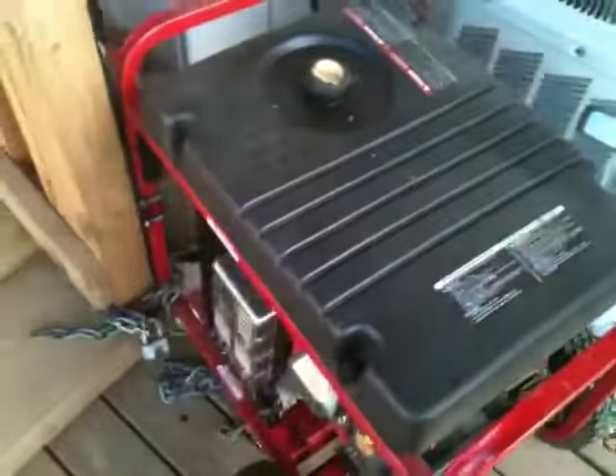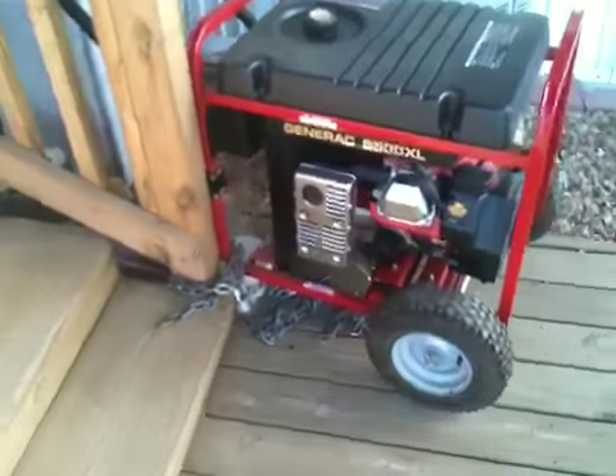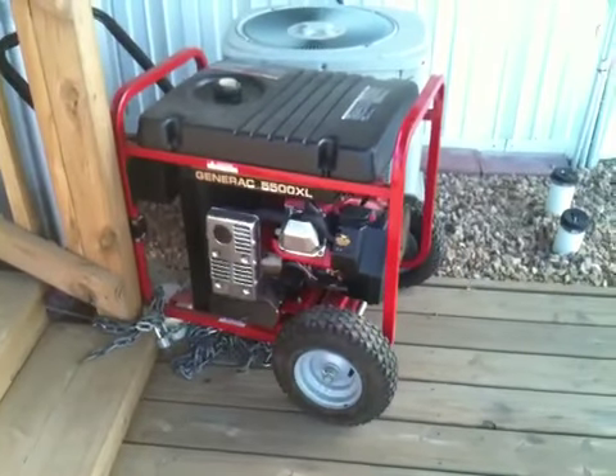Anyway, I thought I would share the coolness. Fired it up — fired on the first crank. Beautiful. Ran the carburetor dry. And hopefully I will have many, many years of beautiful service out of it without having to take it to get worked on.